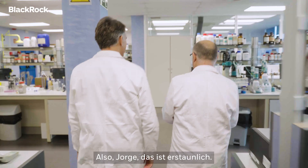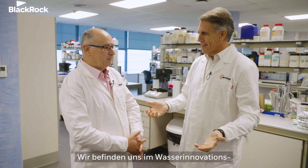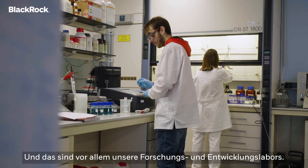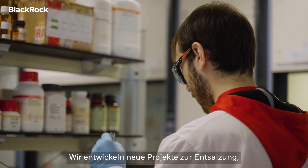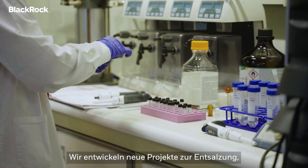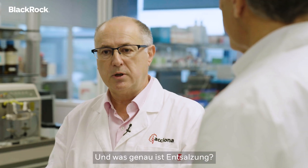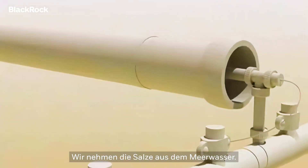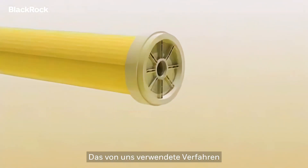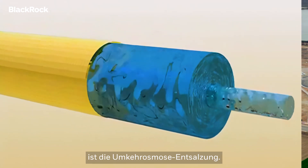So Jorge, this is amazing. Where are we? We are in the Water Innovation Technology Center of ACCIONA, and in particular, this is our research and development lab. We are developing new projects on desalination — sea water desalination. And what is exactly desalination? The concept is very simple: we take the source from the sea water, and the process we use is the reverse osmosis desalination.